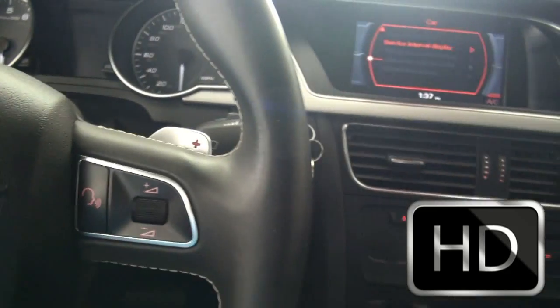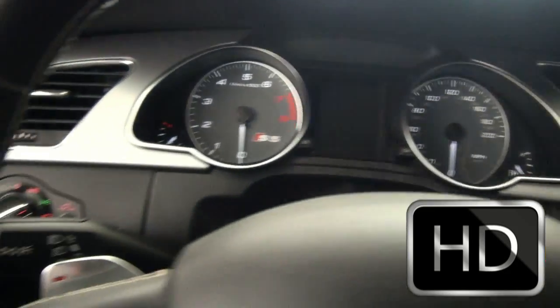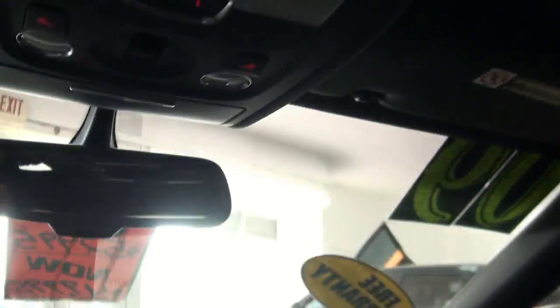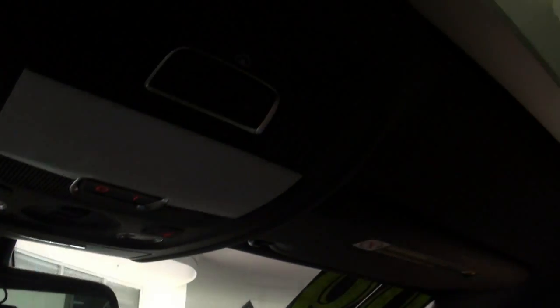With the paddle shifters, you'll have no problem passing anyone. Heated mirrors — everything is memory. Up top it's all nice, and there's also a shade, a sunglass holder, and HomeLink. Everything in here is really nice, especially with the darker headliner.